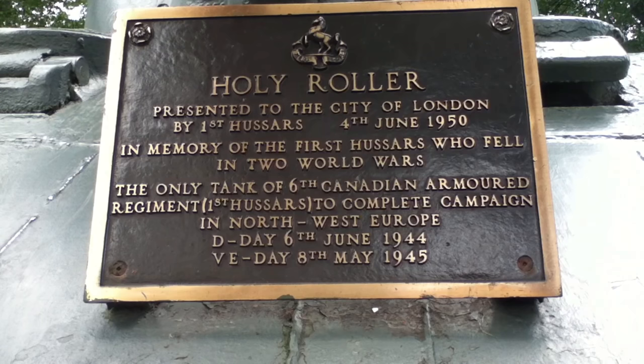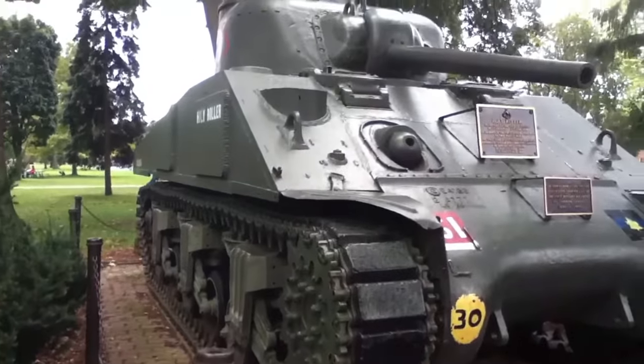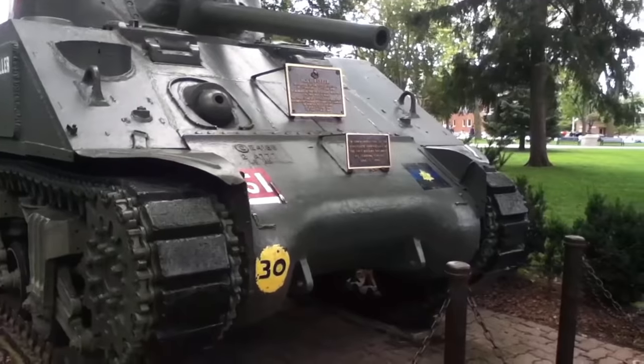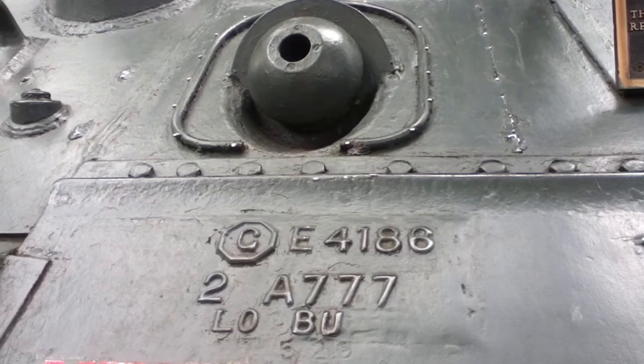This video is more specific to the fundraising project overall. The 1st Hussars Cavalry Fund is looking to raise $250,000 Canadian dollars to save the Holy Roller. Right now, although exterior-wise she looks very clean and healthy, inside she's having a really hard time with rust, damage, and other repairs desperately needed.